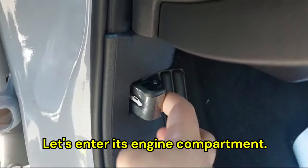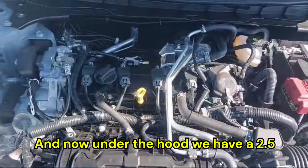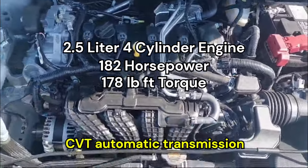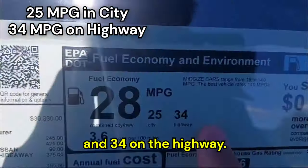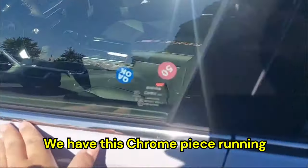Let's enter the engine compartment. Under the hood we have a 2.5-liter direct injection four-cylinder that produces 182 horsepower and 178 pound-feet of torque going through a CVT automatic transmission. Fuel economy is 25 around town and 34 on the highway.